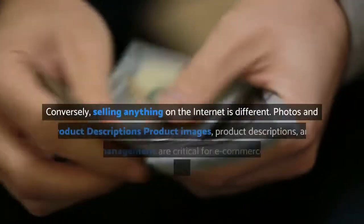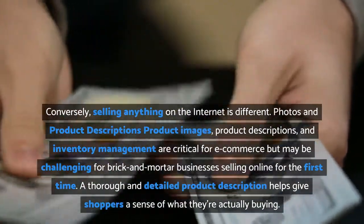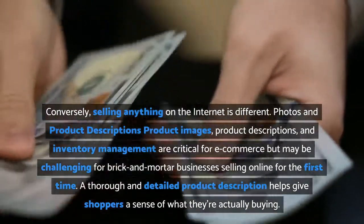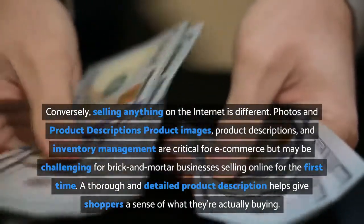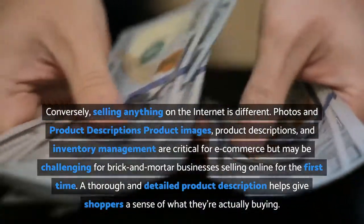Conversely, selling anything on the internet is different. Photos, product descriptions, product images, and inventory management are critical for e-commerce, but may be challenging for brick and mortar businesses selling online for the first time.